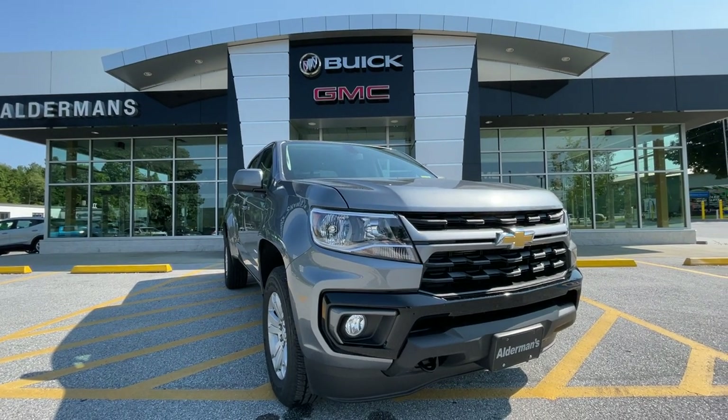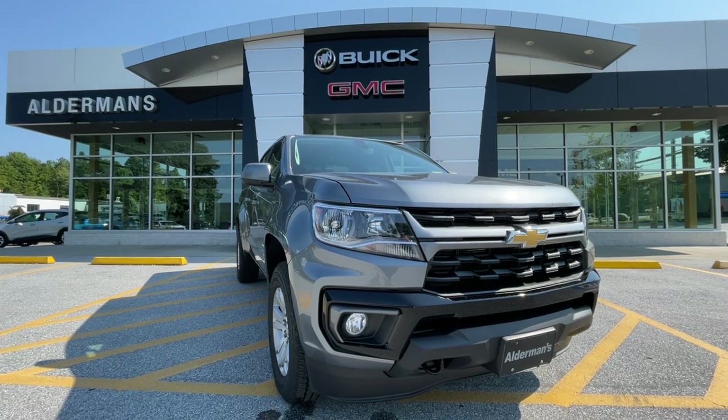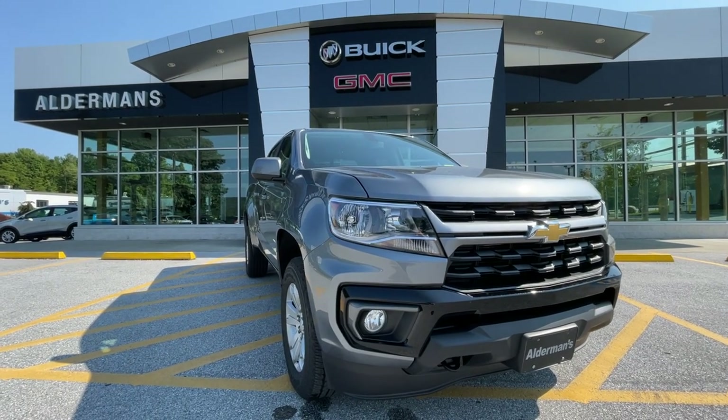Good morning, Morgan Carly here with Alderman Chevrolet, Buick, and GMC, Vermont's favorite car dealership, where we're known for two things: awesome deals and fabulous service.